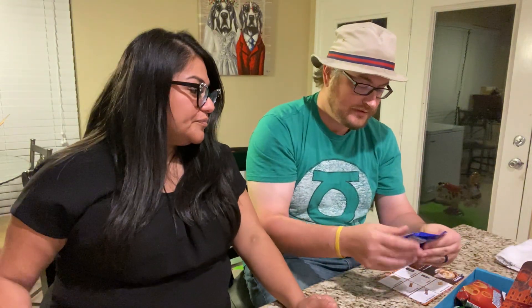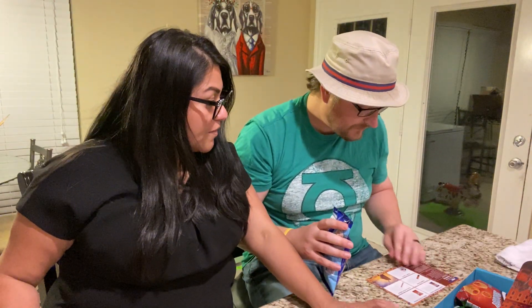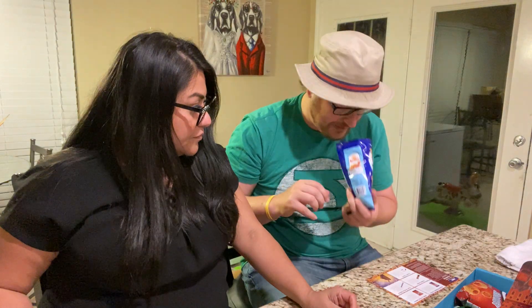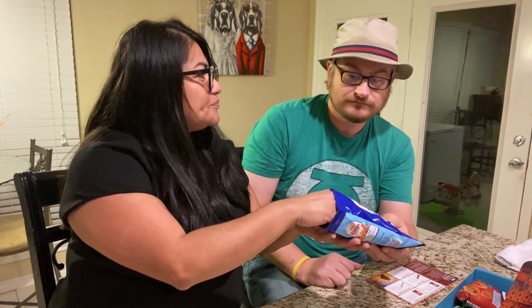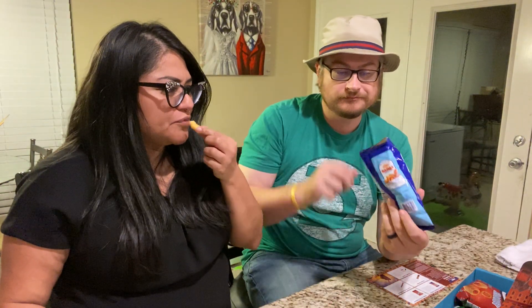Our next item is Bamba peanut butter puffs. They're a delicious peanut-flavored popcorn snack that is highly regarded all over Israel — they melt in your mouth with every bite. It smells like straight up peanut butter, like you just opened a can. It's a peanut butter Cheeto. They're really good — I like them. They're made by Osem. Hashtag not a sponsor.